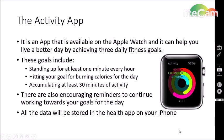On to the Activity app. The Activity app is very useful for the Apple Watch and it's what makes it popular for people wanting to do exercises. It helps you live a better day by achieving three daily fitness goals: standing up for at least one minute every hour, hitting your goal for burning calories, and accumulating at least 30 minutes of activity. Those 30 minutes have to be more than a brisk walk, and the calorie goal can be changed from day to day — it is not a set goal. The app also gives encouraging reminders to continue working towards your goals, and all information will be stored in the Health app on your iPhone.